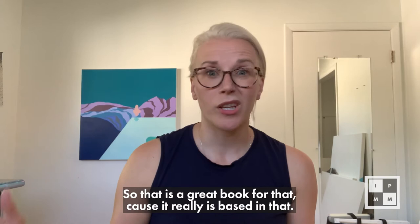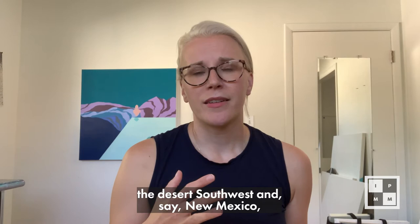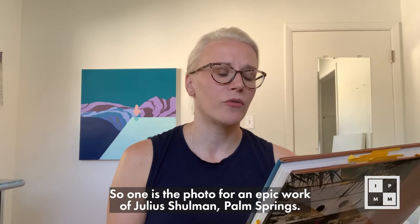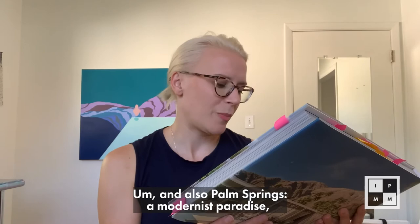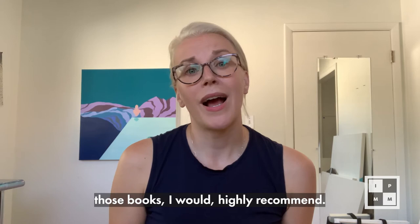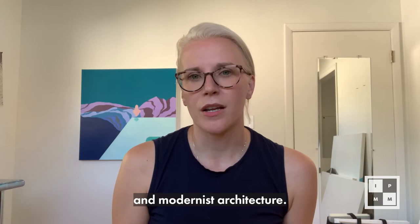I'm mostly inspired by the desert Southwest — New Mexico, Santa Fe, all the way through Palm Springs, California. I recommend two books on Palm Springs: the photographic work of Julius Schulman with Palm Springs by Michael Stern and Alan Hess, and also Palm Springs and Modernist Paradise by Tim Street-Porter. If you're a fan of that architecture or love that area, those books I highly recommend. Palm Springs is known for its mid-century modern and modernist architecture, and a lot of my work is based in that.